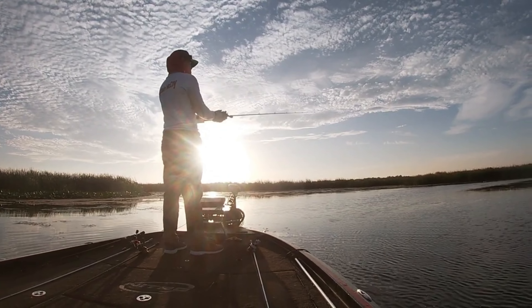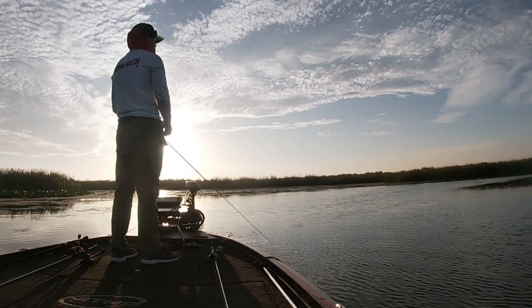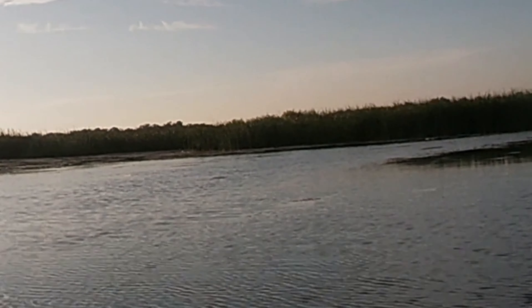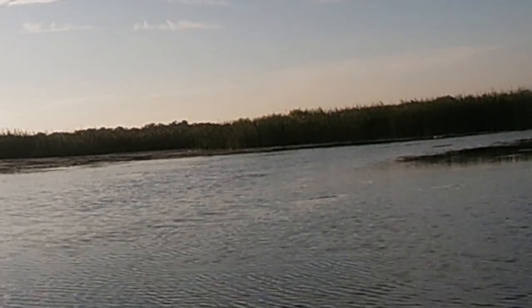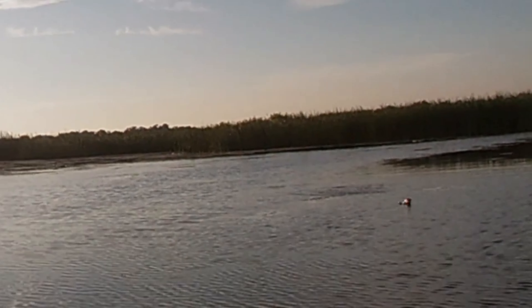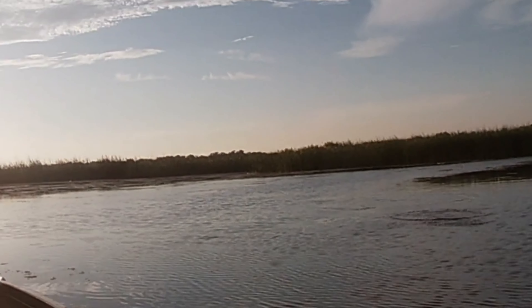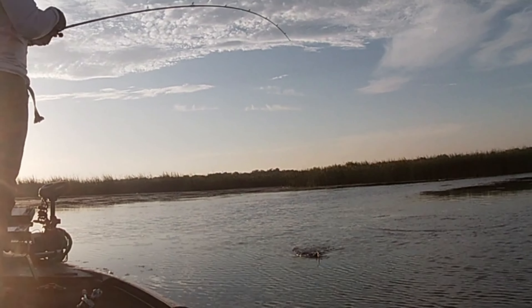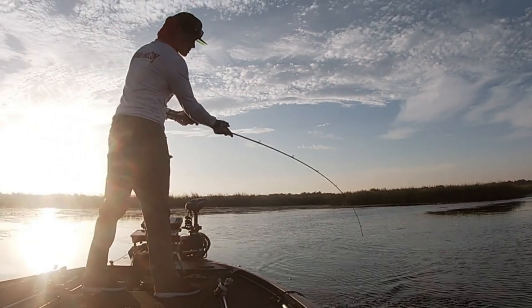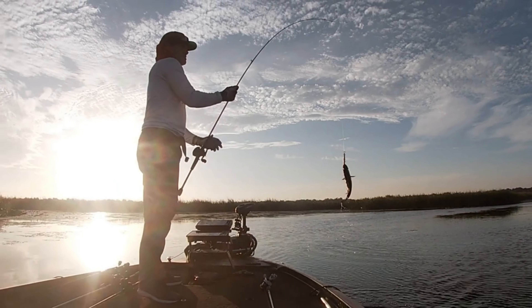As you can see, I'm making short twitches of the rod to pop the bait without moving it very much. You need to let the bait sit between pops, and oftentimes you will see the fish coming as it wakes the surface on its way to a violent strike.